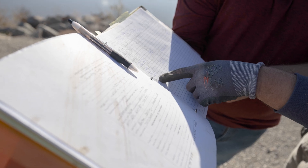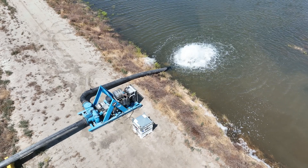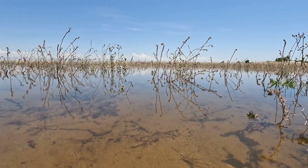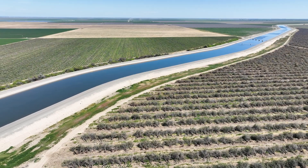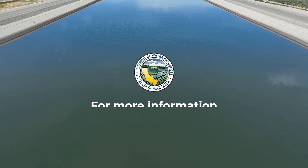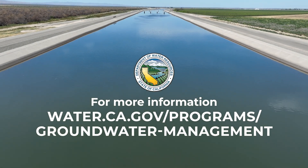These measurements help us understand the rate and extent of subsidence. Managing groundwater sustainably is essential to achieving the intent of the Sustainable Groundwater Management Act to avoid or minimize subsidence, while also protecting California's infrastructure. Learn more about subsidence monitoring and sustainable groundwater management efforts by visiting the website shown on your screen.